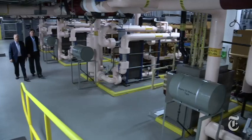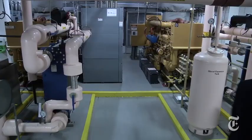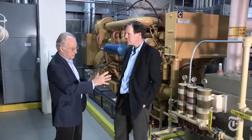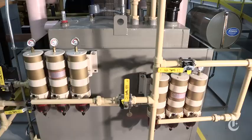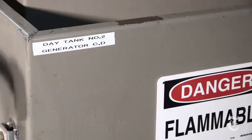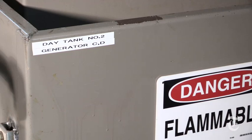Because without electricity, the computers fail. In this room are six generators that would power a small city of about 30,000 people. These are diesel generators. Here's the fuel — this is what's called the day tank. It's just an emergency, short-term tank.